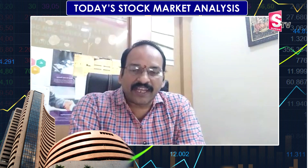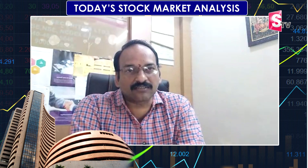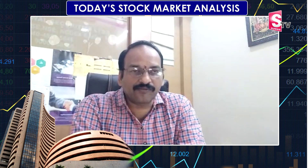This is the first Bank Nifty setup. We are trading at 37,700. The target is 38,100 and the stop loss is 37,480.